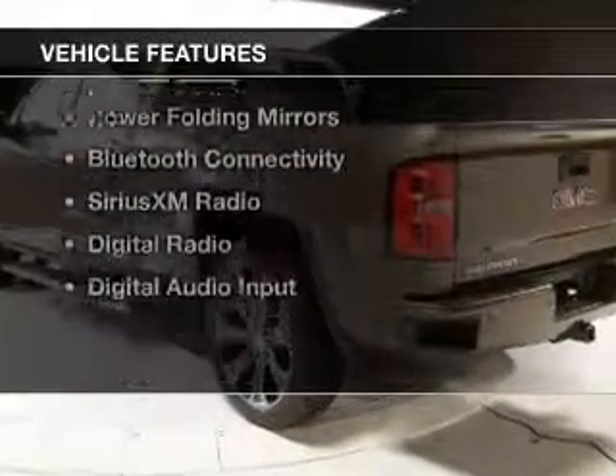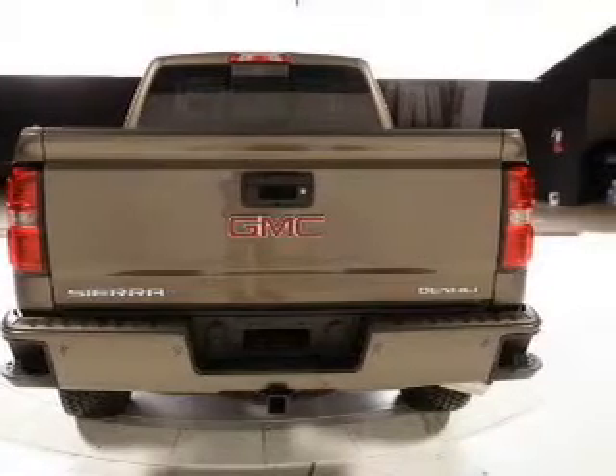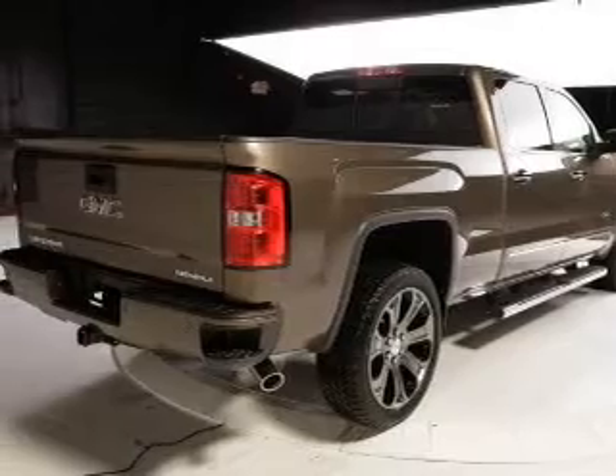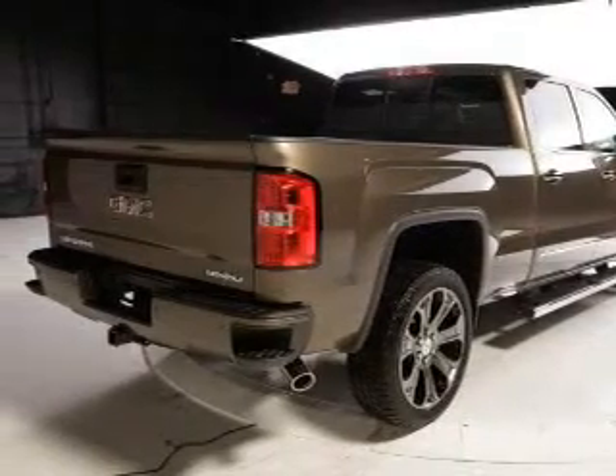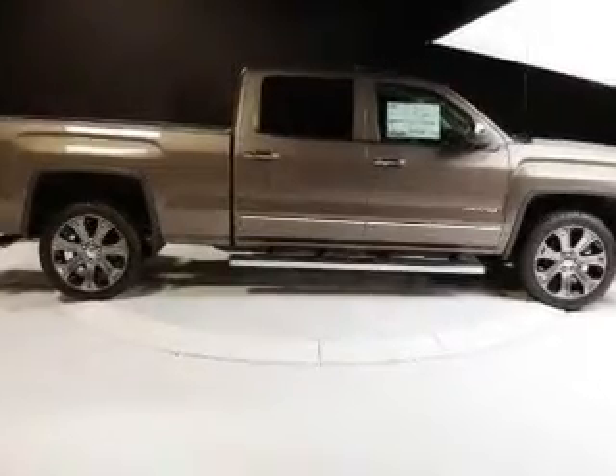The features include a power sunroof, internet connectivity, heated steering wheel, leather seats, heated seats, power folding mirrors, Bluetooth connectivity, Sirius XM satellite radio, digital radio, and digital audio input.